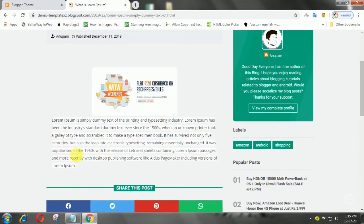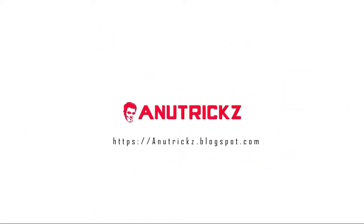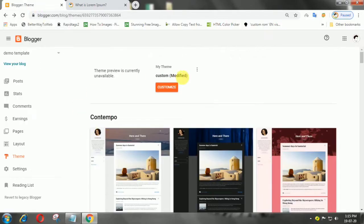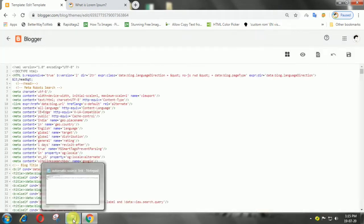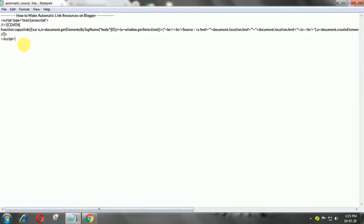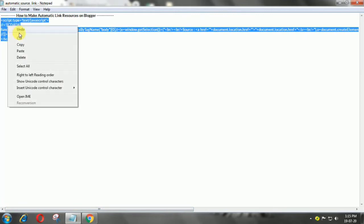Enter the blog dashboard, select the theme menu, then select a system. After that, copy the following JavaScript, then add it in the body tag.